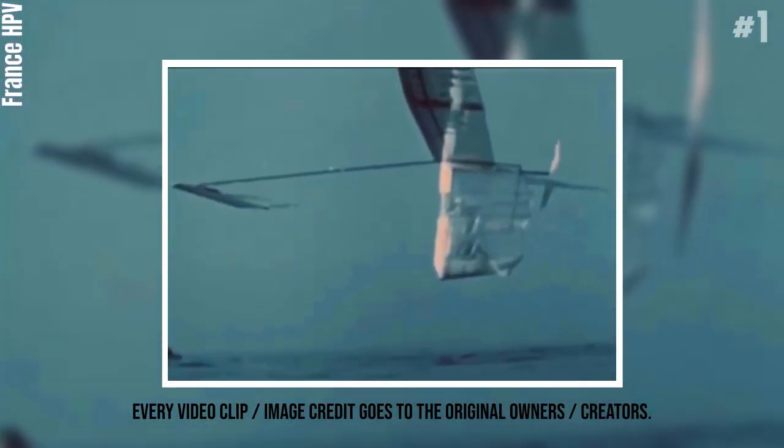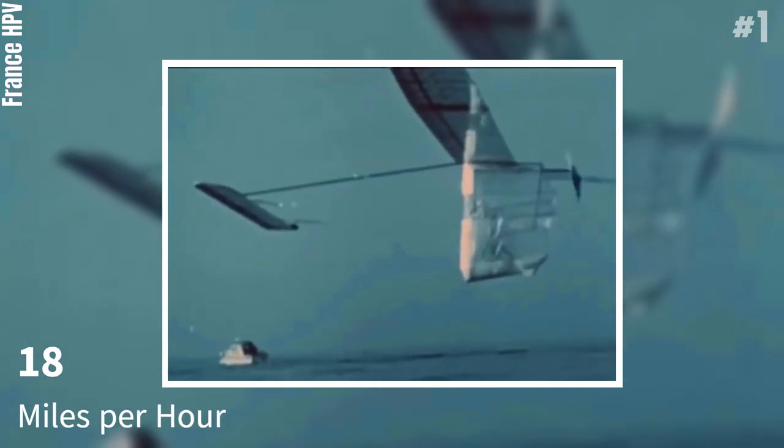Number 1: Gossamer Albatross. The Gossamer Albatross is a human-powered aircraft built by American aeronautical engineer Dr. Paul B. MacCready's company AeroVironment. On June 12, 1979, it completed a successful crossing of the English Channel to win the second Kremer Prize worth £100,000, and it can reach up to 18 miles per hour.